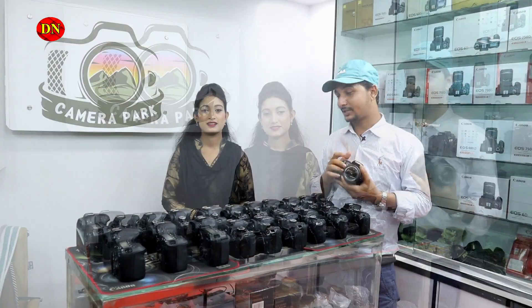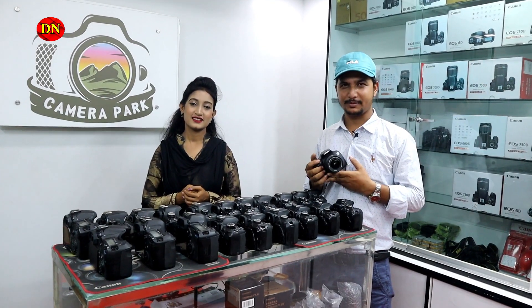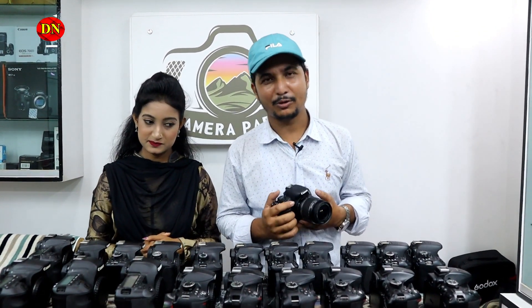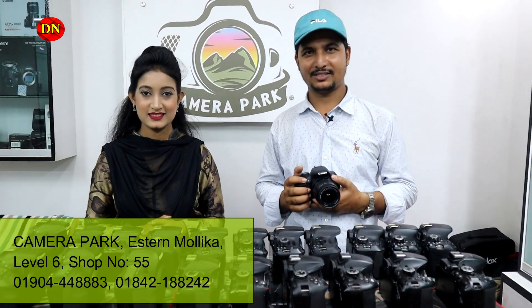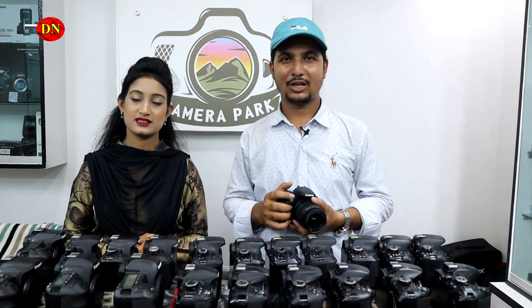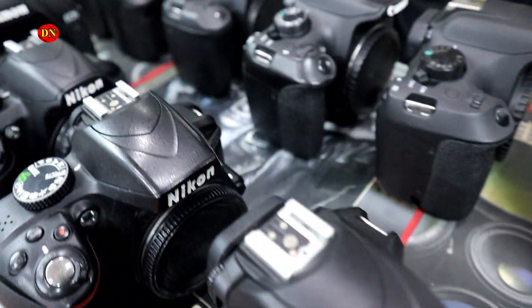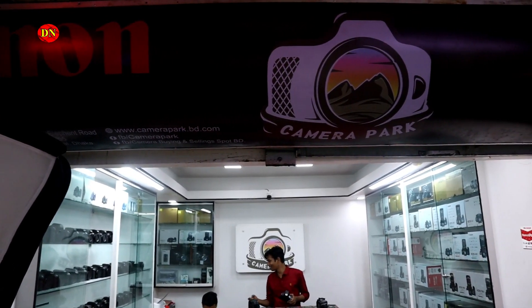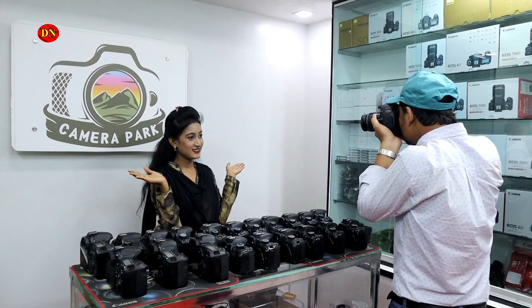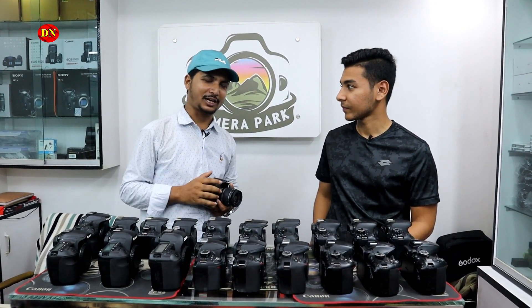Hello viewers, welcome back. So let's start the video. We started this video — we're going to show you the cameras.